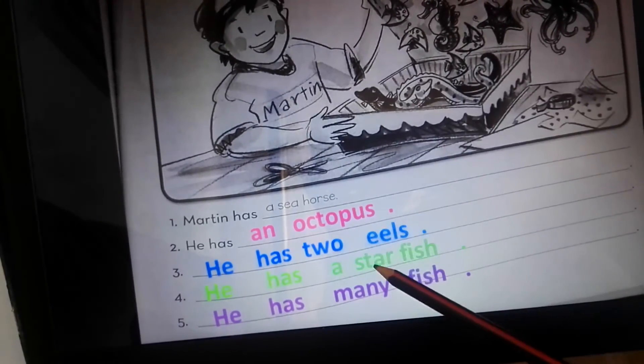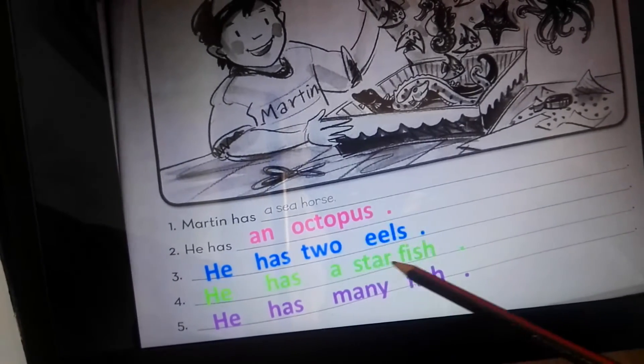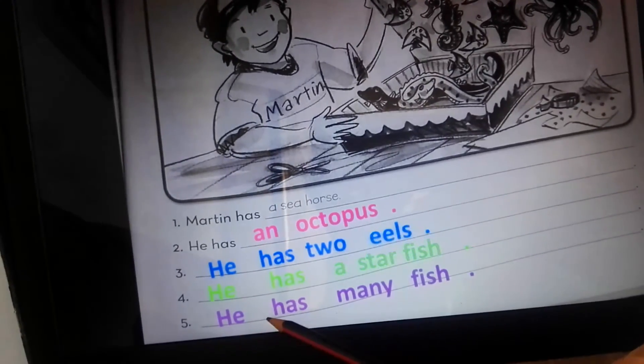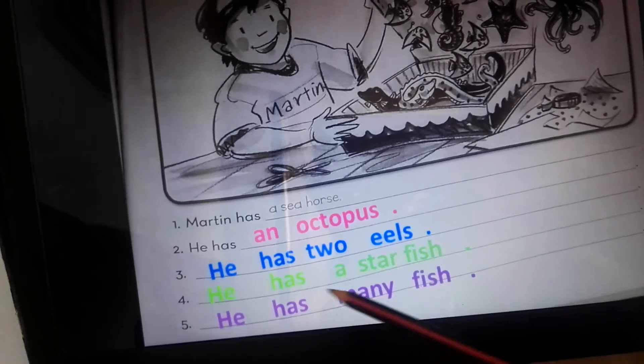Number four: he has a starfish. The starfish is singular, so we use 'a.' Number five: he has many fish. There are many fish — he has many fish.